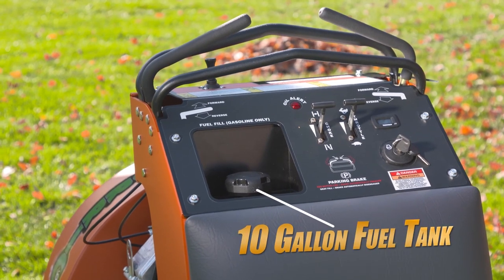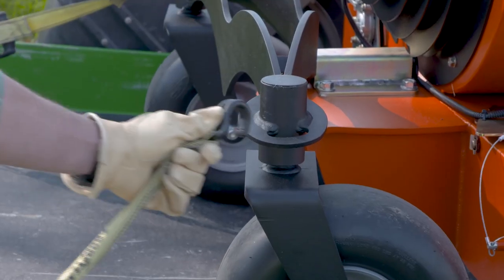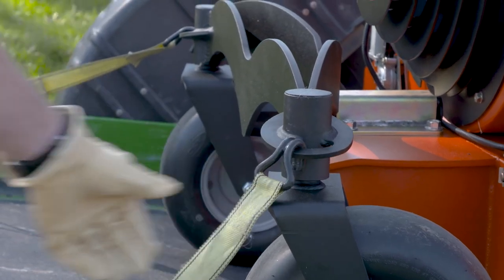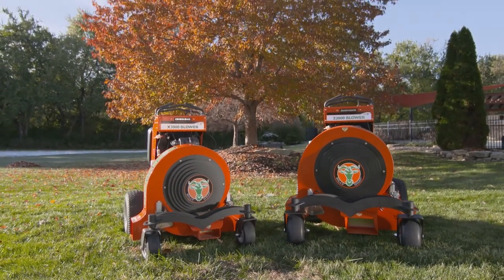Both units have a 10-gallon capacity fuel tank for hours of cleanup time before refills. Integral front and rear tie-downs are available to help secure the unit when in transport. Double down on productivity and finish leaf season with time to spare with Hurricane Blowers from Billy Goat.